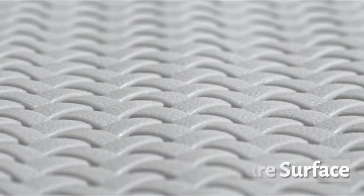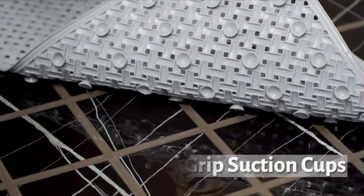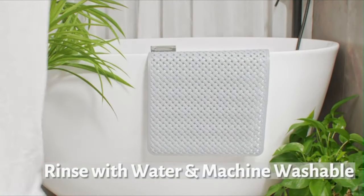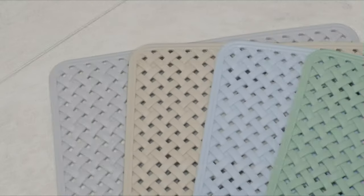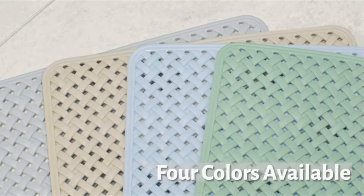This shower floor mat is anti-slip on both sides and the unique woven design increases friction on the surface and provides a massage on your feet during shower time. High quality PVC material, no bad smell, much safer for your family and suitable for different people including kids and elders. The bath mat can help avoid slipping events when you step into a wet bathtub or shower floor.